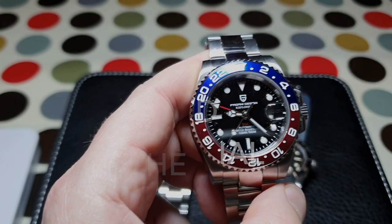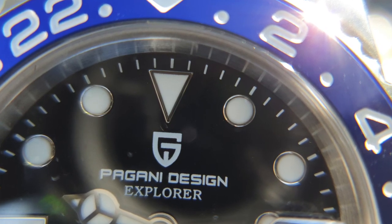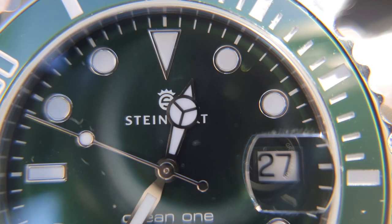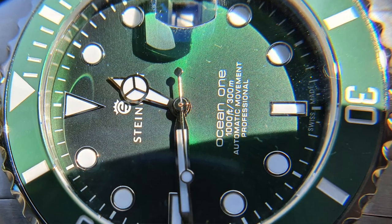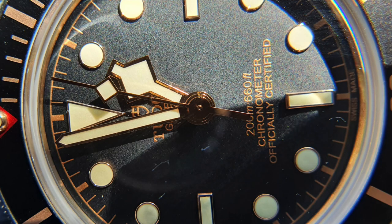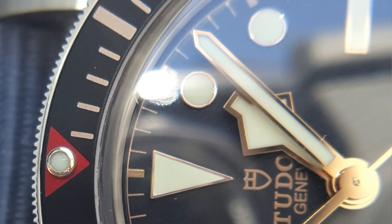Onto the dial. The dial on the Pagani is a basic matte black, but I'm really impressed with the application of the indices and the finishing of the hands. The applied indices are more dense than the Steinhardt's, well finished in a high polish, and the application of the lume is smooth and even. The Mercedes hands are also very well finished. When it comes to the Steinhardt, under macro the finishing on the hands and indices is marginally better, but the real star is the sunburst green dial. The dial printing is better here than on the Pagani. The Tudor takes it to an absolutely other level — the dial itself is textured, the printing under macro is actually raised up and almost looks embroidered. The indices are slightly larger and deeper than on both the Pagani and Steinhardt, finished in rose gold to perfection. The deeper index allows them to be filled with more lume, the application of which is smooth as ice.